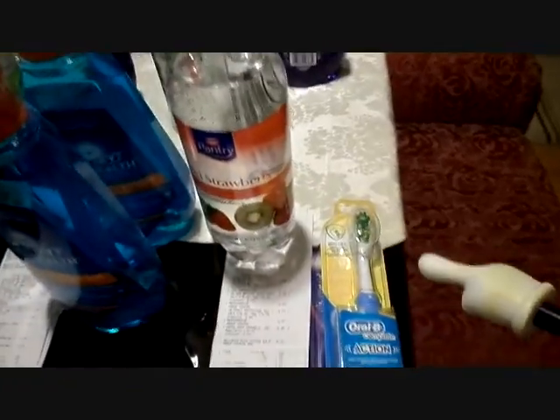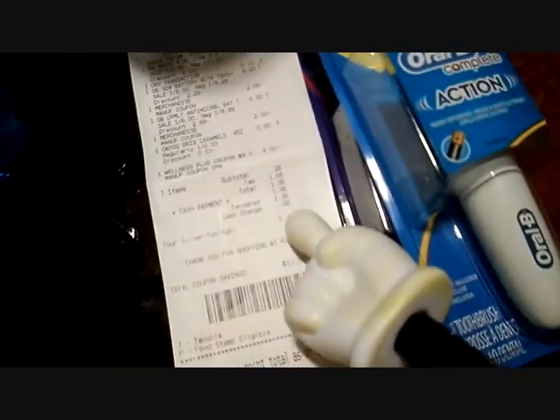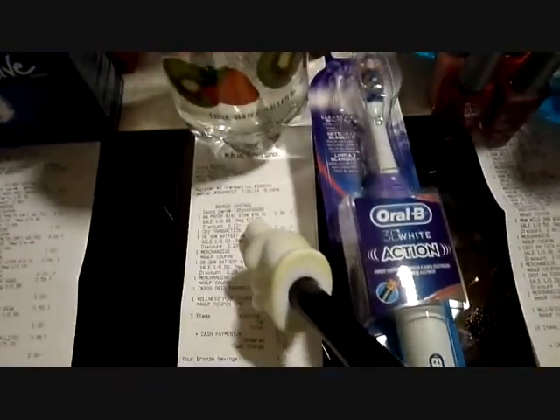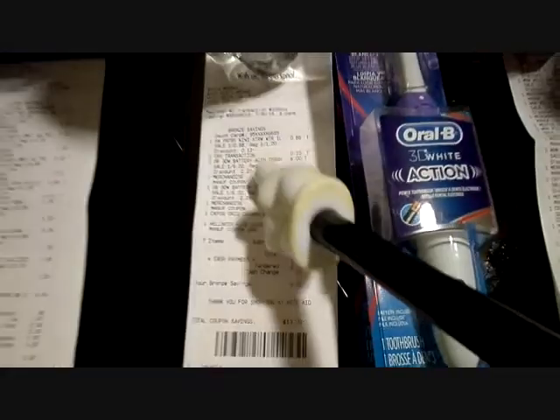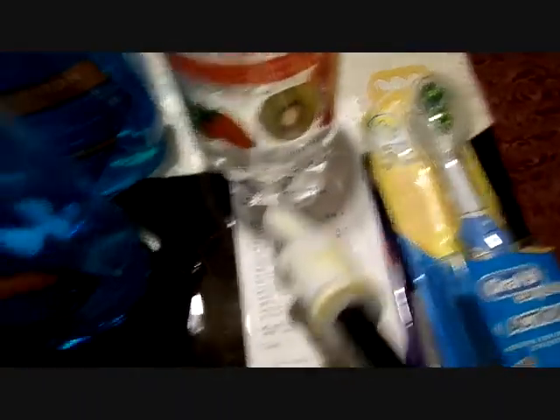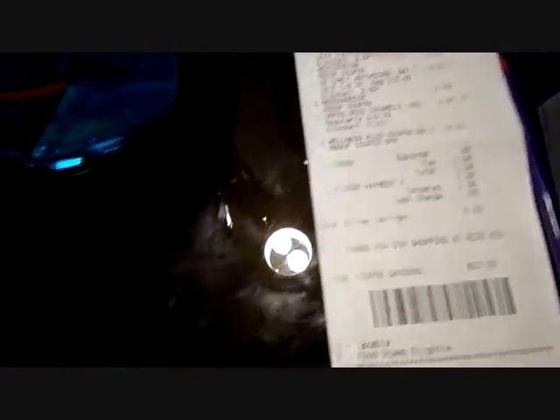The fifth transaction: the two toothbrushes and another sparkling water, same as before. Subtotal here was 28 cents. Gave them the $9 up reward and paid $1.08 tax. This one was 31 cents because it was a regular bronze savings card with no percentage off yet — that's just regular price. This other one is silver savings, 10% off, which is why it was $2.28 — three pennies cheaper.